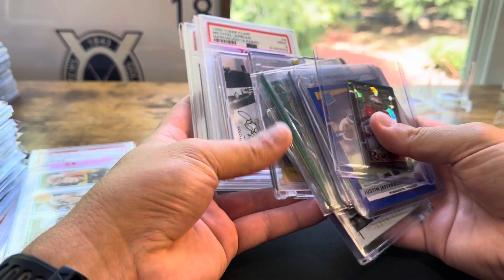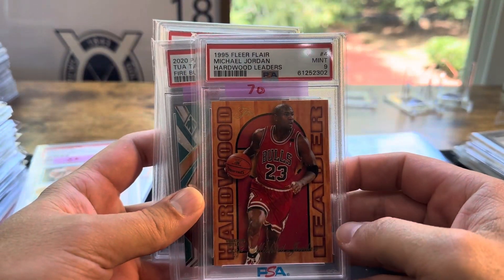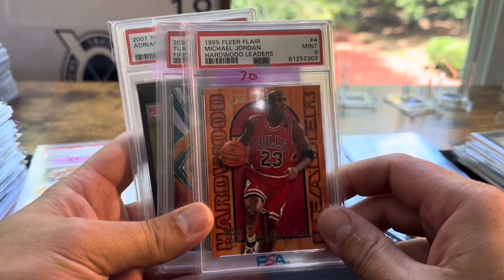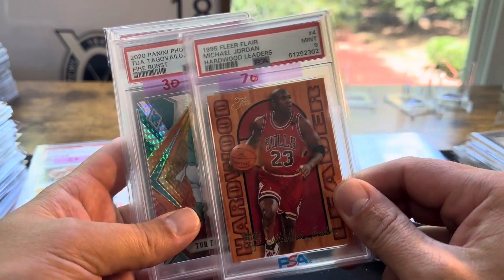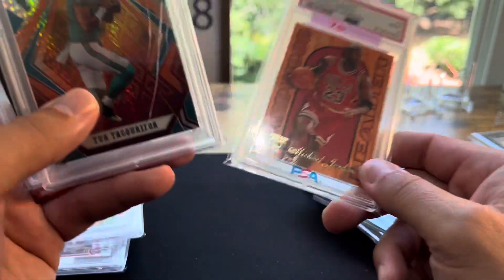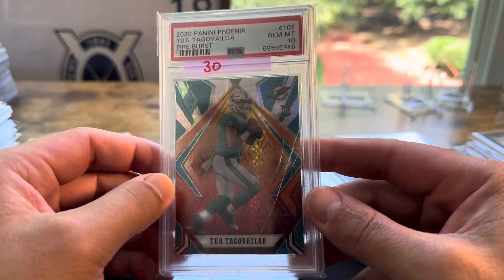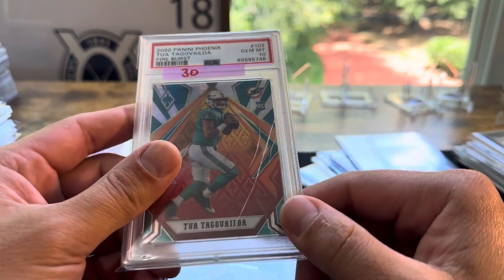Let's get into some of the other graded stuff. This was part of a trade where I got some vintage football and $115 cash for a couple cards I had. Picked up this one as well — Jordan, just a basic hardwood leaders card. I picked this up for $10 — it's a Tua PSA 10 Fire Burst. The non-cracked case version sells for $40 or $50.